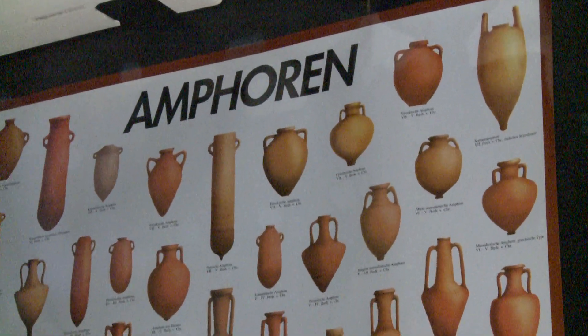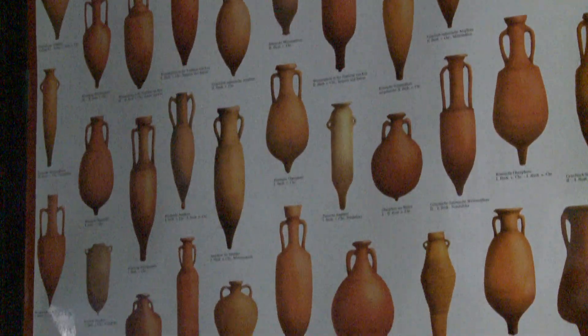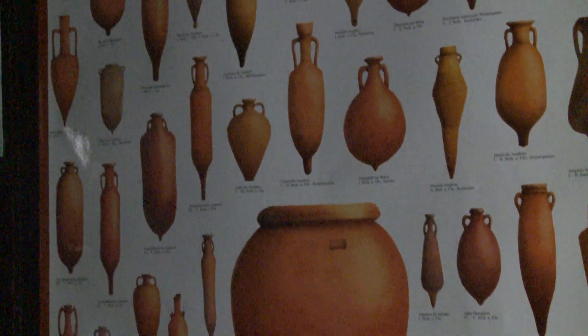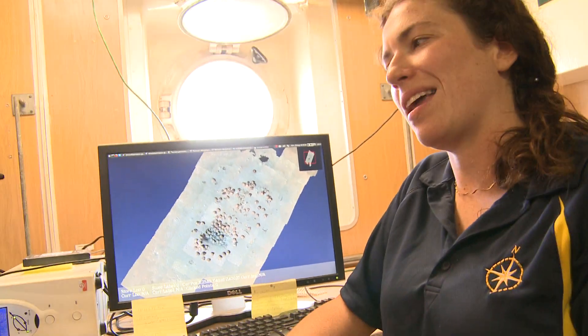It seems the ancient potters who made the jars were style conscious, changing the shape and design every few years. And those differences helped Bob and his team put an accurate date on the shipwrecks they're discovering, allowing the amphora experts to say that's a 400 B.C. model or a 1200 A.D. model.